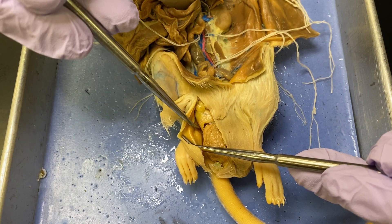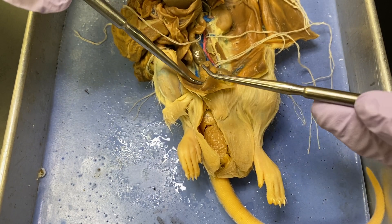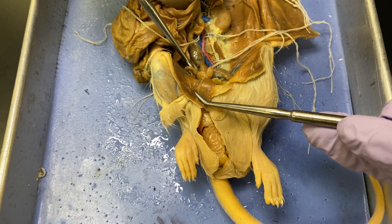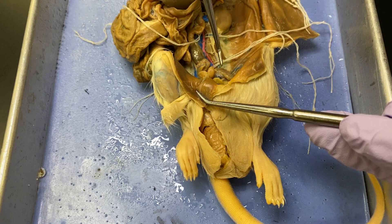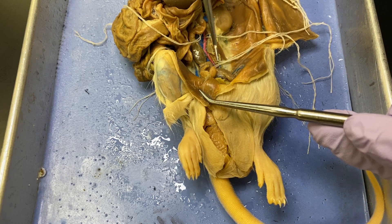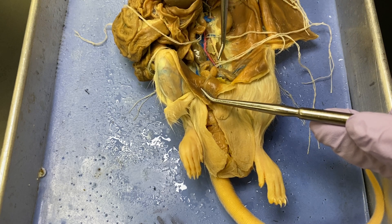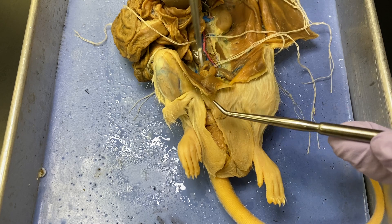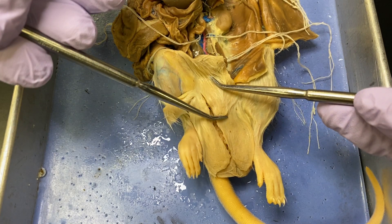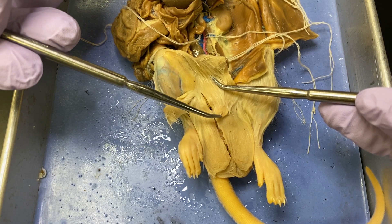The vas deferens can't be seen, but it goes up here through the body wall. A contribution to the semen is from these two things right here — these two are the seminal vesicles, so they secrete some of the fluid for the semen. It goes down this way and comes out through right there — this is the rat's penis right there, and you can even see the urethral opening.